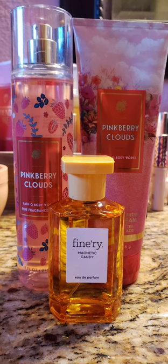The next scent I decided to use is Pinkberry Clouds. To me, this smells like Cotton Candy Clouds but with a fresh air note — you get that sweet cotton candy note, but then there's something else added, and I really do like it. On top of that, I decided to use the Fire Rays Magnetic Candy, which has a cotton candy note but also citrus. So this was just a really sweet, citrusy, outdoor type of smell. It was really nice, and I actually got a compliment on this one, so it must have been doing something right.